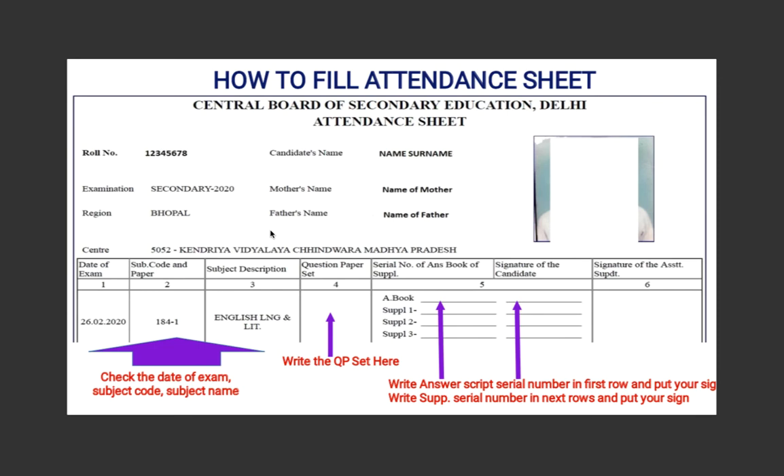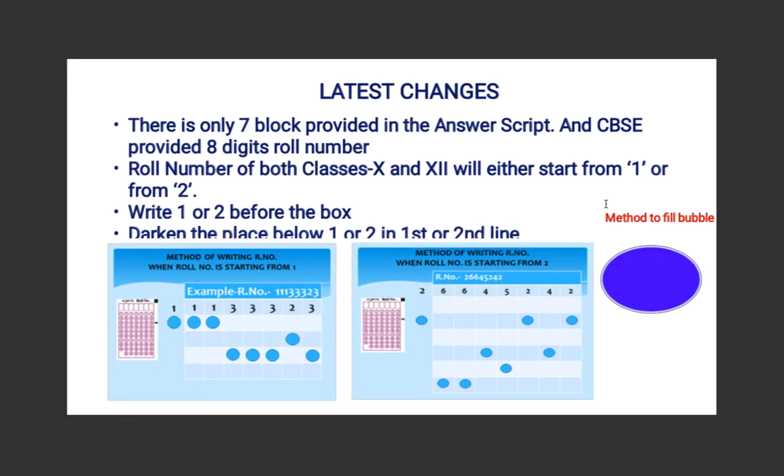Check the date of the exam, the subject code, and the paper. You will have to write the question paper set number — usually set one, two, or three — so write the correct number. Check the date of exam, subject code, and subject name, otherwise your paper will reach the wrong place. There is a section for supplementary answer sheets; write how many you've used, or write nil. There is also a serial number on the answer book — the invigilator will show you — and you are supposed to put your signature. Listen to the invigilators carefully; they will guide you through the process.